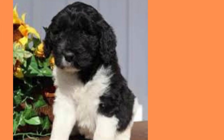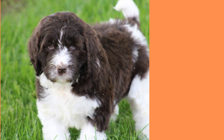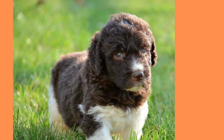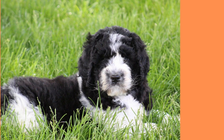Neufepus are known for their gentle and loving personalities. They are incredibly loyal to their families and love nothing more than spending time with them. They are intelligent and easy to train, making them a great choice for first-time dog owners. They are also great with children, making them an excellent family pet.